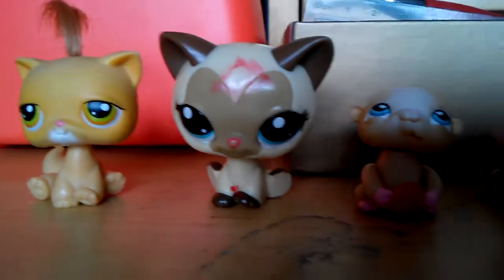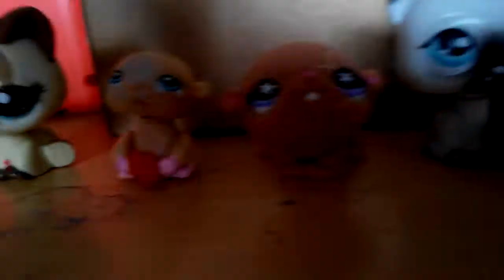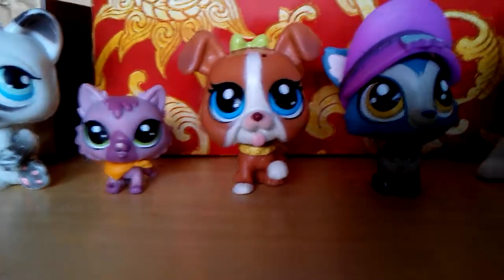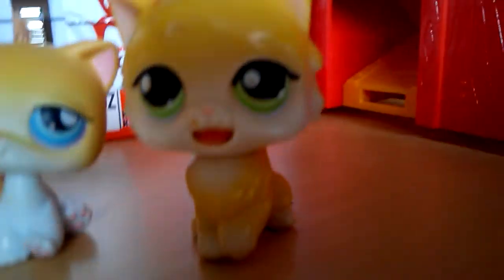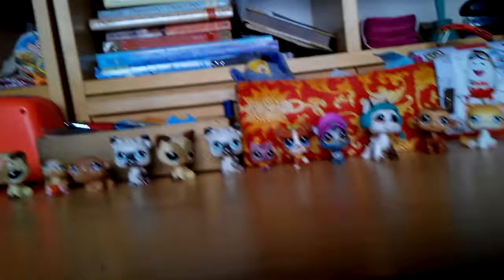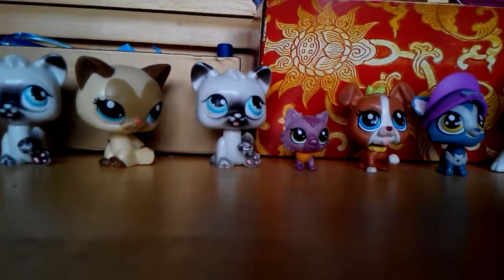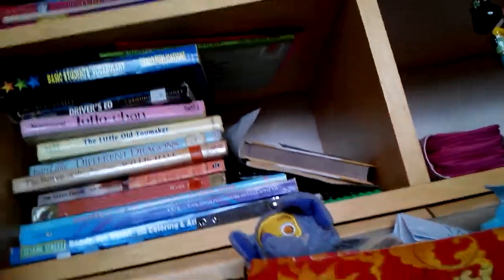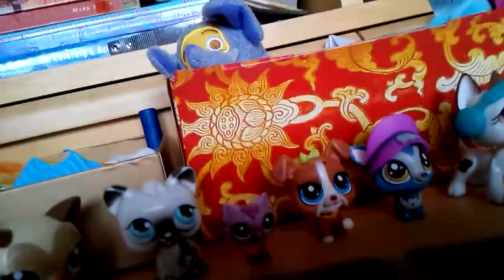These rows are all my LPS. This one is kind of dirty because I found it at my school. Sorry guys, I'm trying to set my phone up to show you guys.